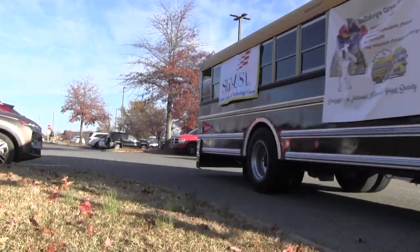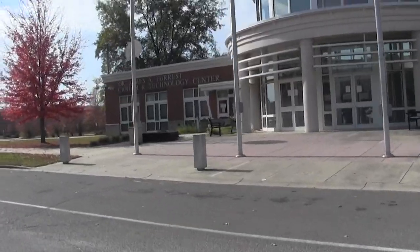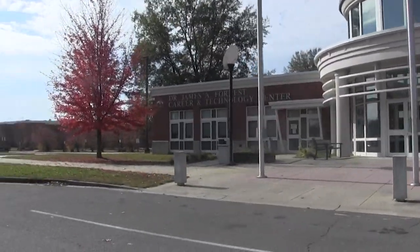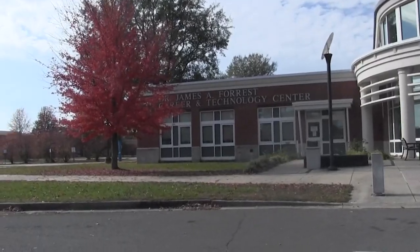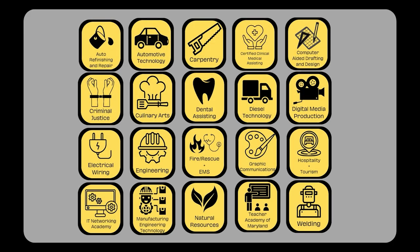Interested in learning career skills to smoothly ride into your future? Then roll right into the Dr. James A. Forrest Career and Technology Center. We offer a variety of multi-year programs and several one-year elective classes. Here are our two-year programs.